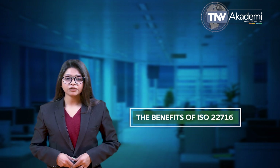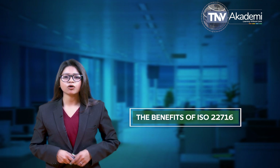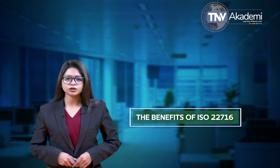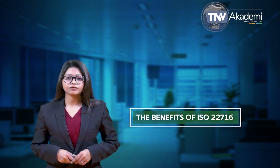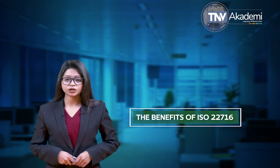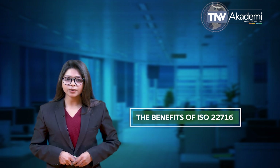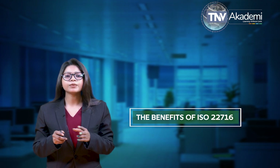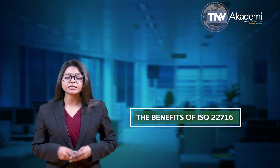The benefits of ISO 22716 include: it demonstrates credibility, trust and confidence to stakeholders; it enables organizations to meet global consumer demand for cosmetic product quality and safety certification; it supports compliance with the legally enforceable regulation EC No. 1223/2009, which presents a common European code of law for cosmetics companies; it is a business improvement tool to continuously improve business operations; and it provides an effective framework for risk management principles and practices.